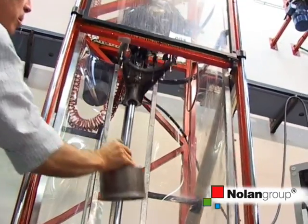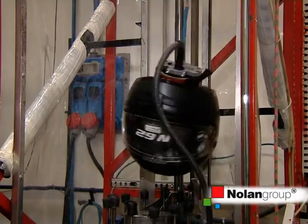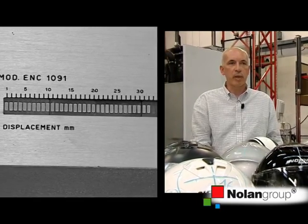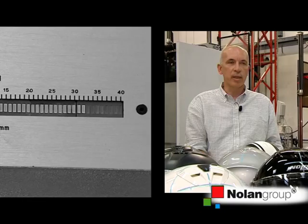This translates into a series of tests like crash tests, retention system tear tests, taking off tests, and so on — all to prove the helmet's potential to protect its user in case of accidents.